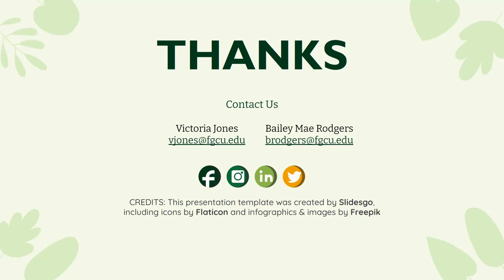An audience member suggested that rather than making copies, we could make the instructor selection a required field so students can't proceed without selecting their instructor. The presenter agreed that was a really good point and that would avoid needing multiple copies of the activity.